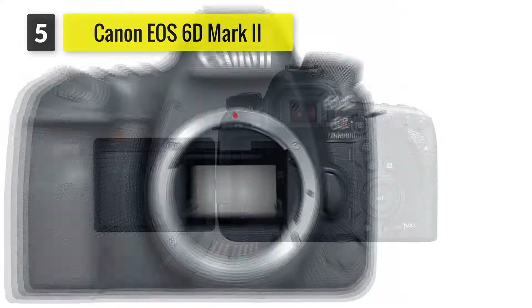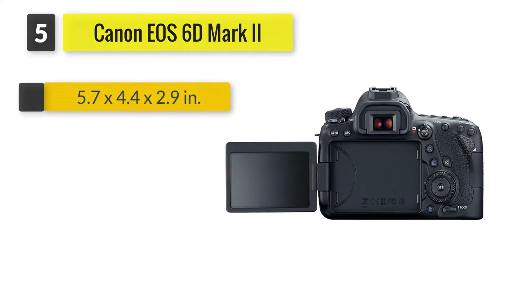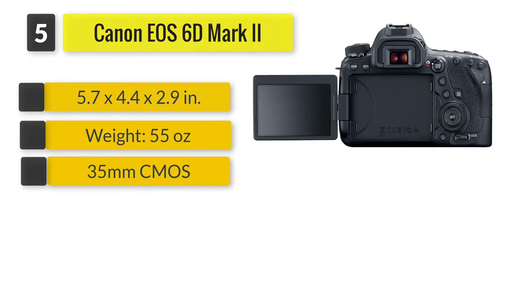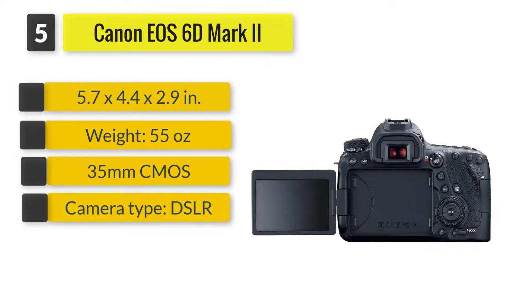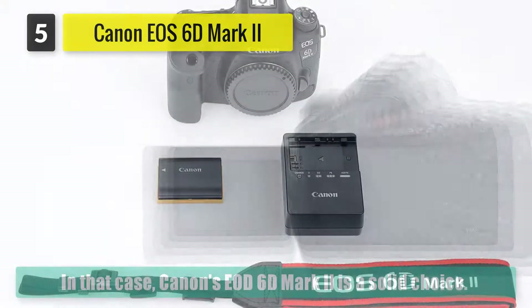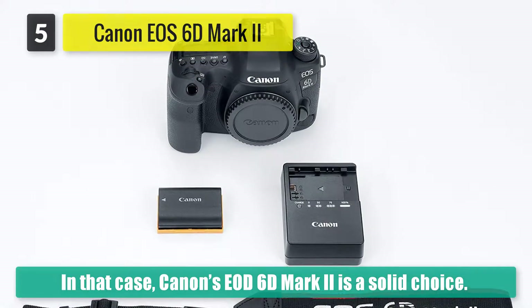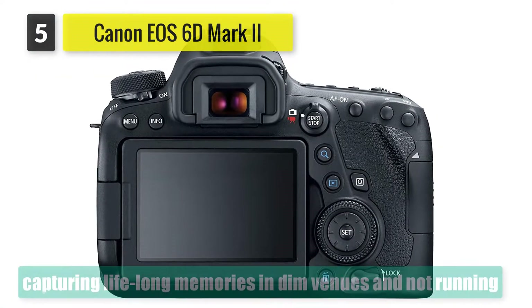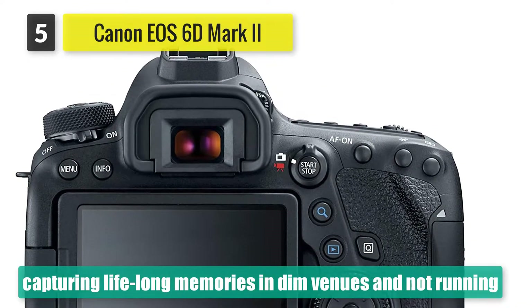Number five: Canon EOS 6D Mark 2. The Canon 6D Mark 2 is a solid choice — it's the working photographer's camera, capable of capturing lifelong memories in dim venues without running out of juice the whole evening. You'll want to bring another camera along for wedding or concert videos, but pictures of the same made by the 6D are impressive.